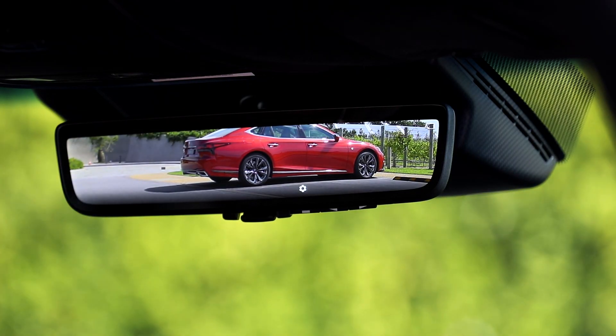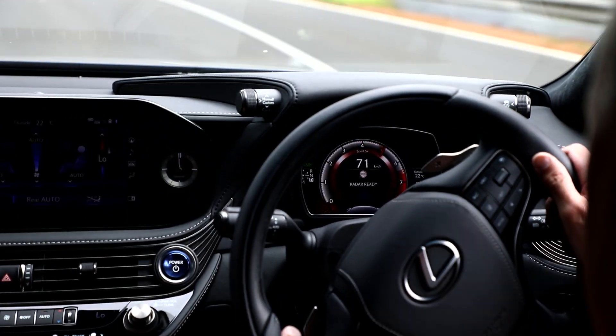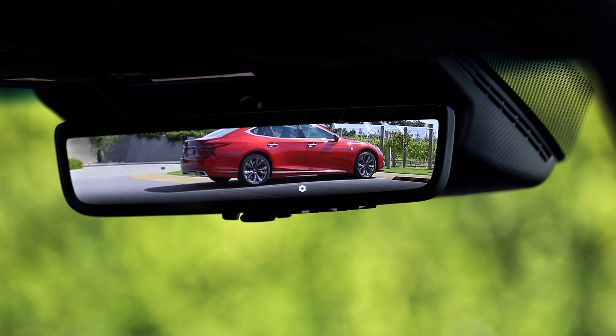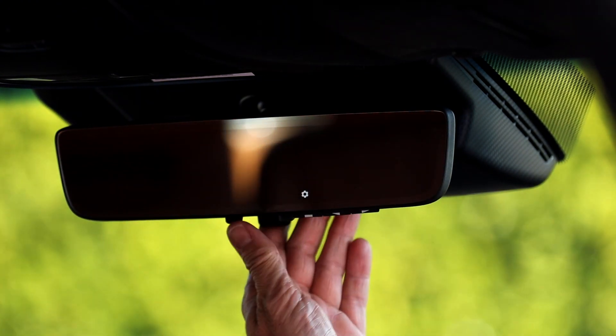Another interesting new feature is this digital rearview mirror. It allows you to see what's going on behind you even if the sun-blinds are up. It is a bit distracting, like there's a movie playing in your peripheral vision, but it's easily switched off.